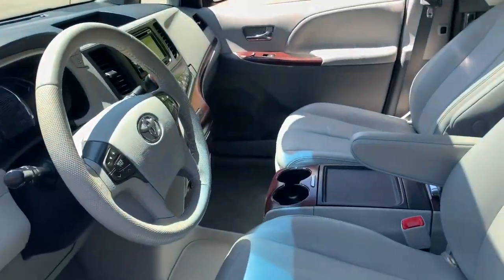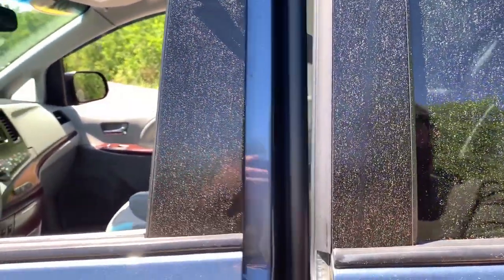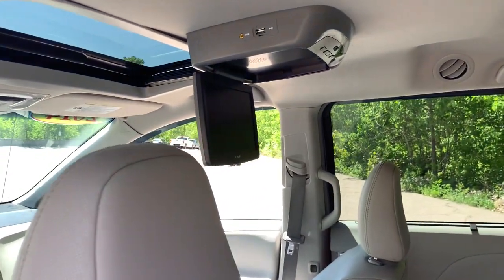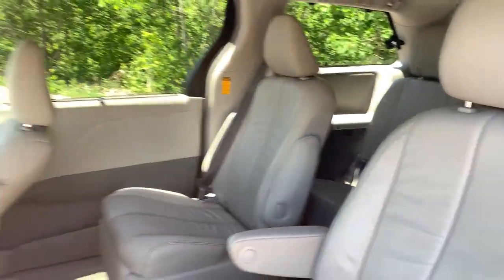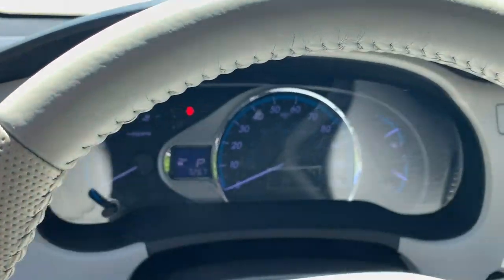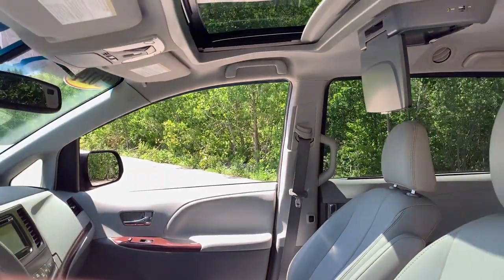The following are some of this vehicle's highlighted options: keyless entry, sunroof/moonroof, fog lamps, electronic stability control, third row seat, intermittent wipers, tire pressure monitoring system, universal garage door opener, trip computer, power windows. Safe and secure never felt so stylish.